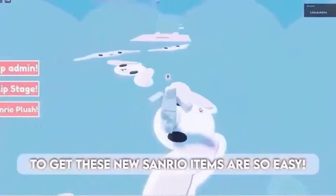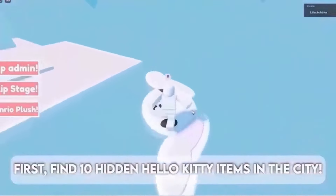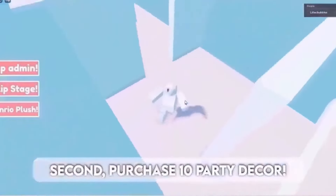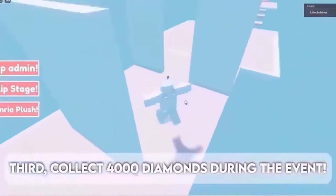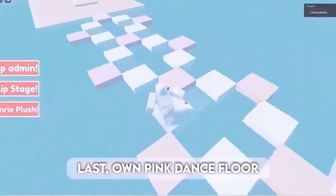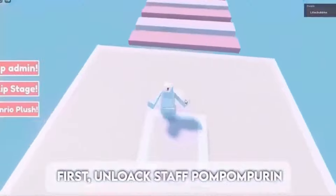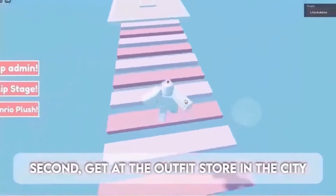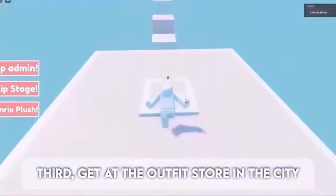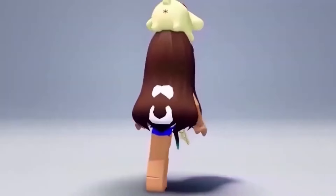Get these new Sanrio items — it's so easy. First, find 10 hidden Hello Kitty items in the city. Second, purchase 10 party decor. Third, collect 4000 diamonds during the event. Last, own a pink dance floor. For the next item: first, unlock Staff Pom Pom Pouring; second, get it at the outfit store in the city; third, get it at the outfit store in the city; last, get it at the city store. Here are the free items.